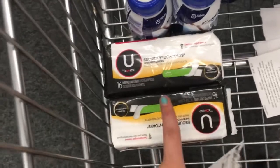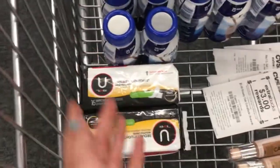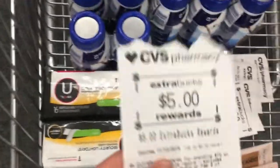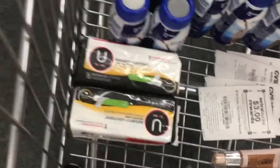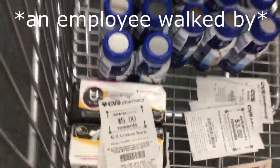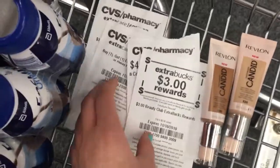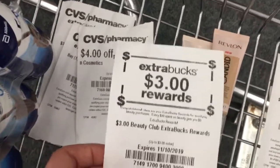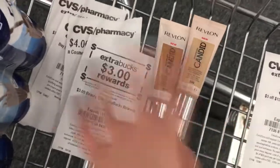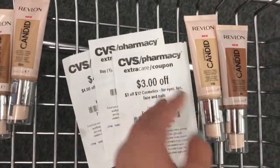For my transactions: I'm doing the Ensure and U by Kotex together, using my $5 off coupon. I just signed up for CarePass last week — I'll use my $10 CarePass reward and my $5 Extra Bucks, so I'll pay about $0.66 out of pocket, then get back my $2 and $5 ECBs. On my mom's card she's getting two Revlons using her $3 beauty club Extra Buck reward — she'll pay about $0.99 out of pocket and get back her $8 ECB. On my card I'll pay $3.99 out of pocket but get back my ECBs. Now let's go check out!